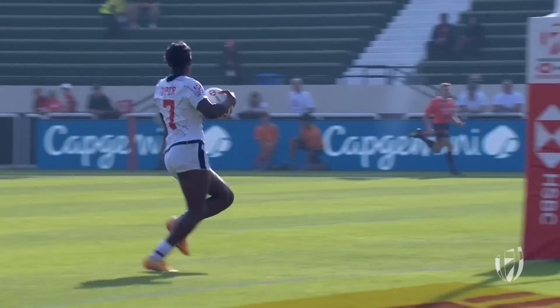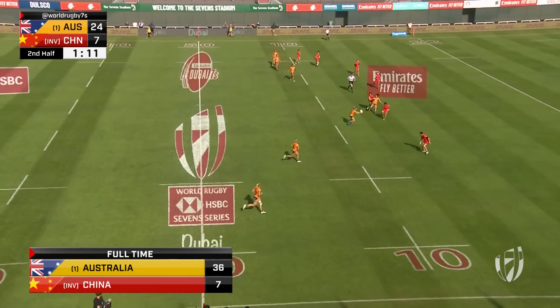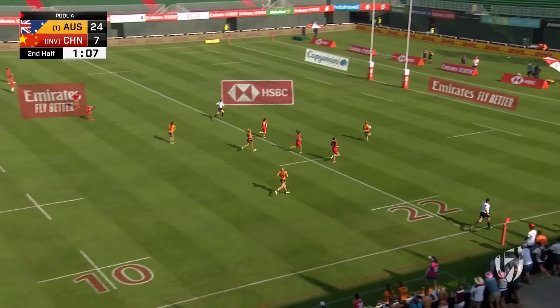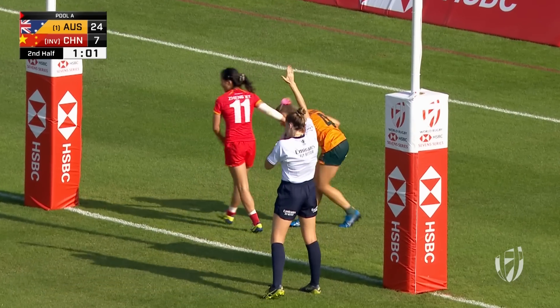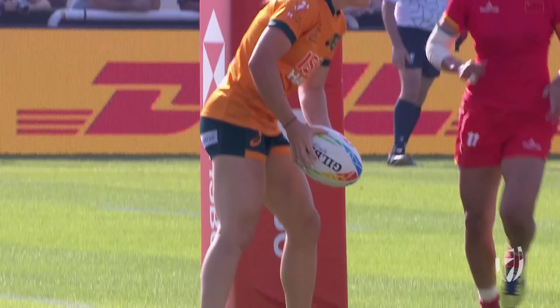USA made that look easy. You can start to see China — they're getting really tired now. And that's the result: the hole in the defense. Just arcing around the corner is Dom de Toit, she goes in under the post. Relentless pressure pays off with that gap for her to score for Australia.